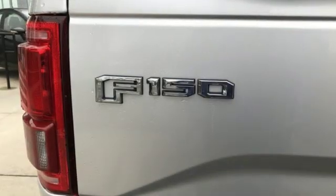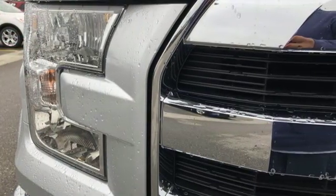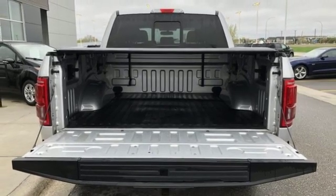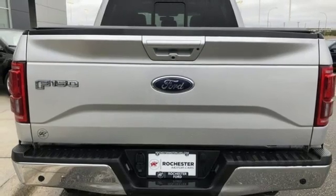It boasts an impressive list of features, like these: integrated navigation system with voice activation, power heated mirrors, front heated and ventilated leather bucket seats, rear parking sensors, doors and push button start proximity key, dual zone climate control.